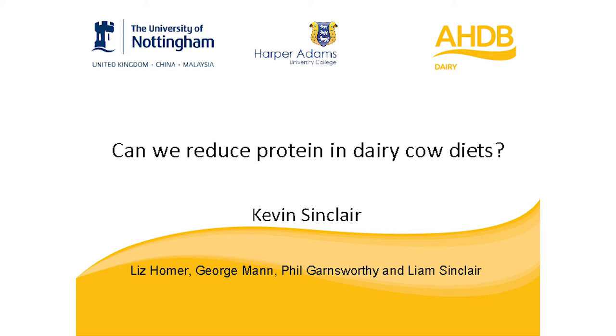Thank you very much, Stephen. Good morning, everybody. I'm based at the University of Nottingham. This project I'm going to talk to you about today is one of several undertaken in the last four or five years as part of the Dairy Co., or now AHDB, Dairy Research Partnership.